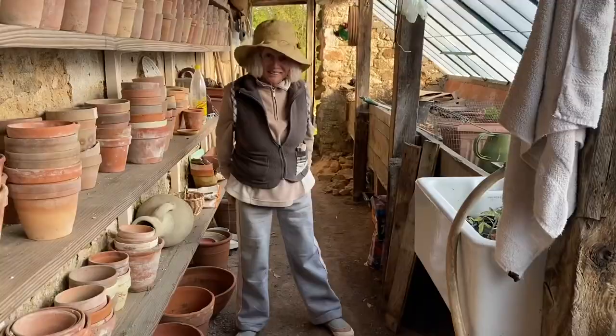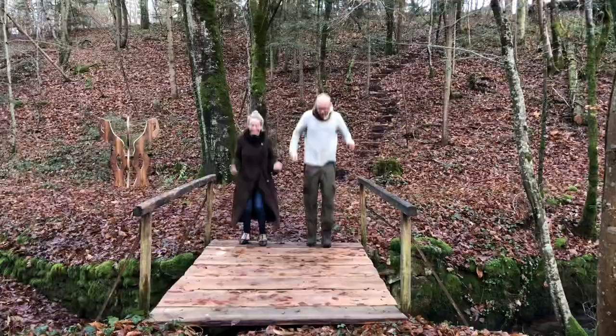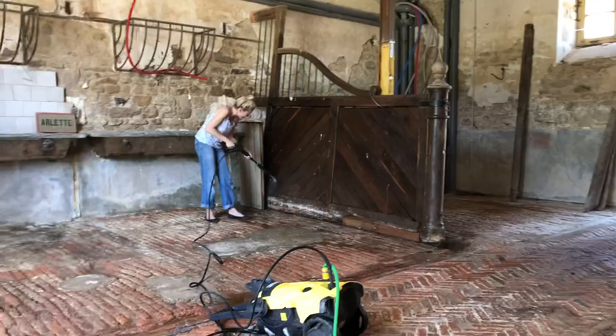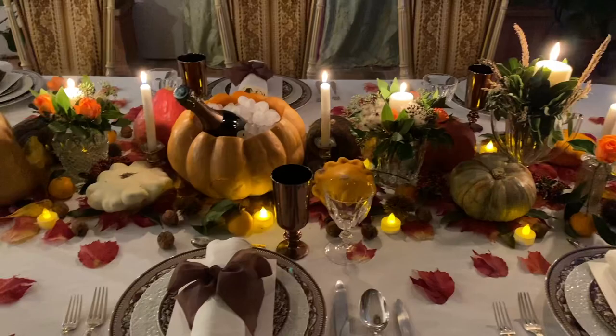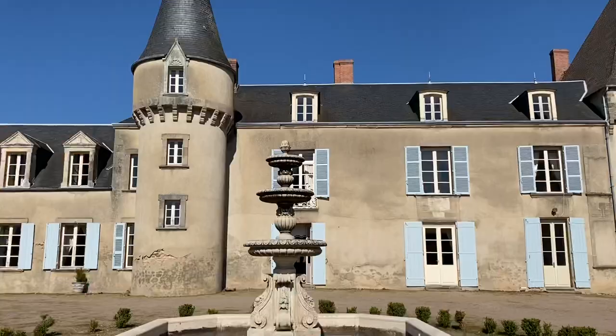I live here all the time and I'm regularly joined by my mother, my family, my friends and wonderful volunteers from all over the world who help me to lovingly restore this historic home. Welcome to La Lende, a Château filled with life, love and laughter.